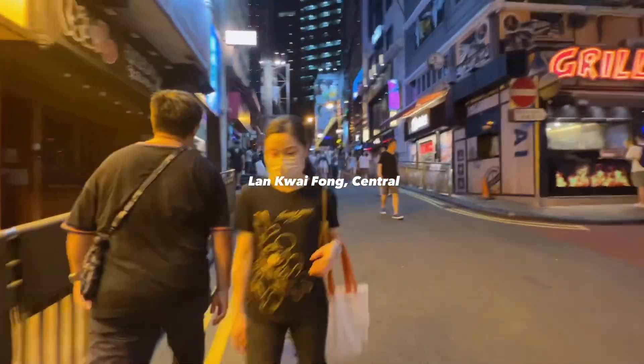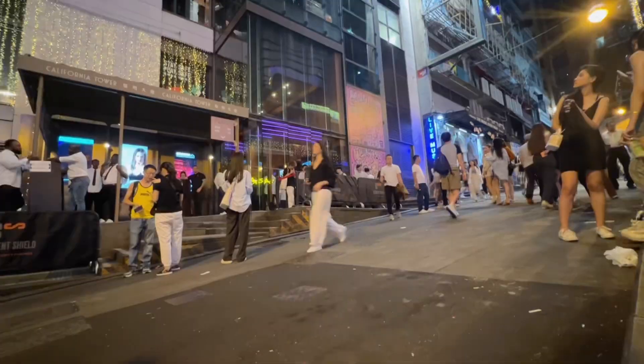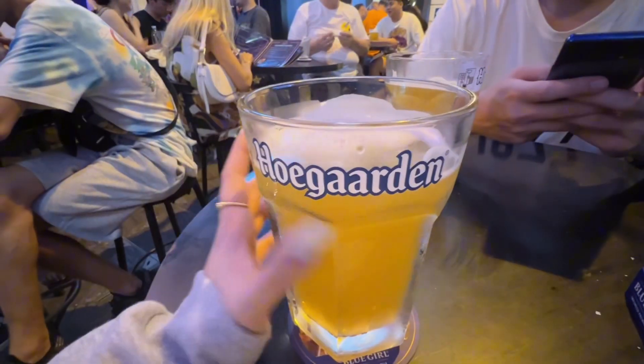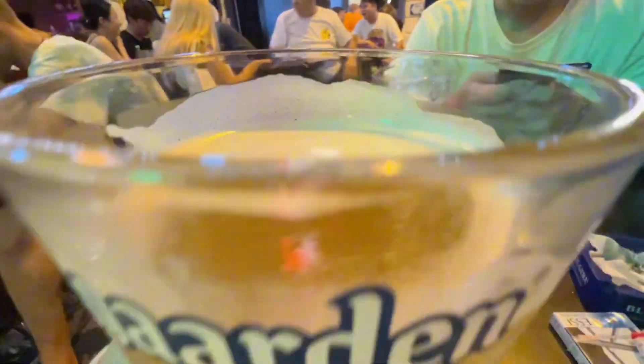We're here at Lan Kwai Fong to have some drinks and chill for a while, capping off our last night here in Hong Kong. Cheers!